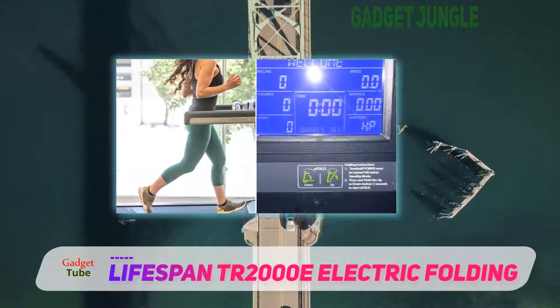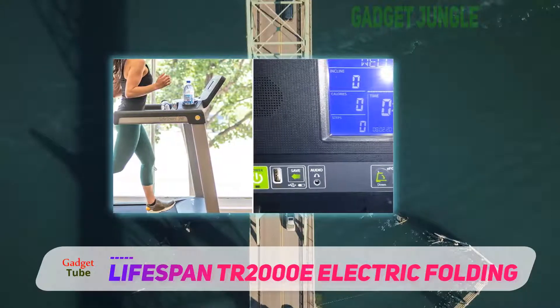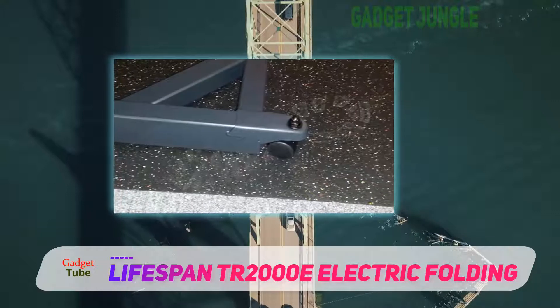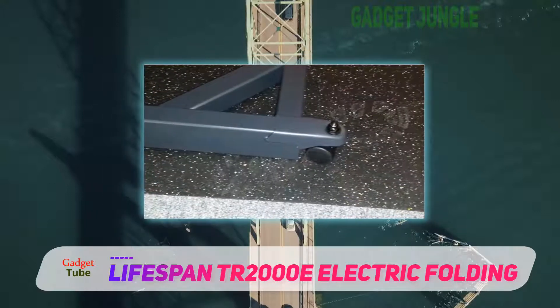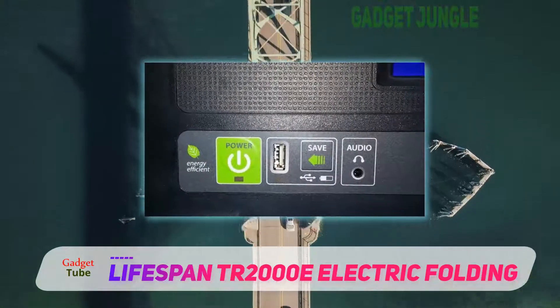To power the Lifespan TR1200i treadmill, there is a high-quality 2.5 horsepower non-stop duty motor. The tread belt of this best home treadmill is also placed well so that you can do cardiopulmonary exercise with a cushy feel.